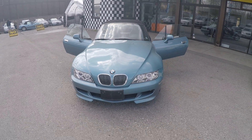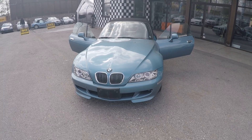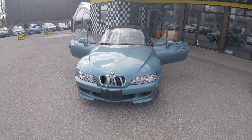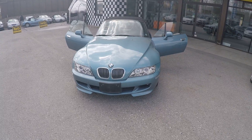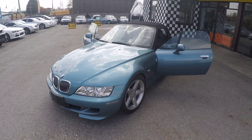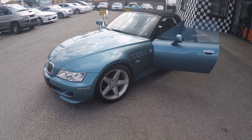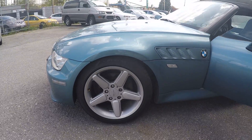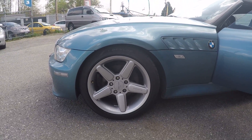We bought this vehicle from a Japanese auction. The auction grade is 3.5, which means it's a used car but it's in great condition. This vehicle has 128,470 kilometers on it, with beautiful aftermarket 17-inch alloy wheels.